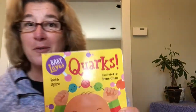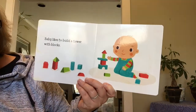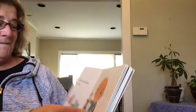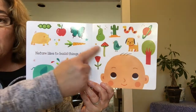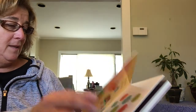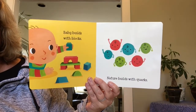So, I'm going to move over, and here we go. Baby likes to build a tower with blocks. Nature likes to build things, too. Look at all those things that nature builds. Baby builds with blocks. Nature builds with quarks.